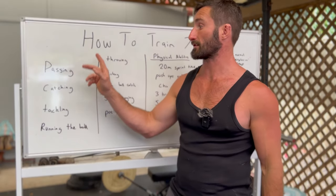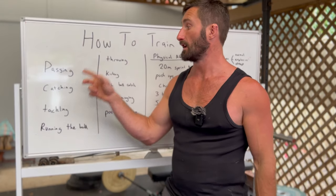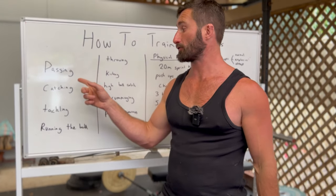Those are the first fundamentals you can develop with your child. If you don't know how to do that, we actually have a catching and passing program done by Cody Hawkins — really good — and it's part of the Junior Academy.